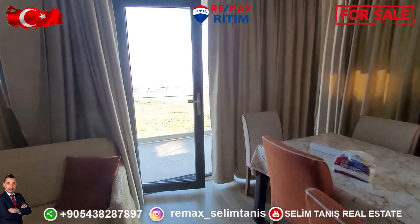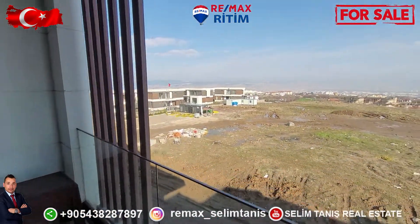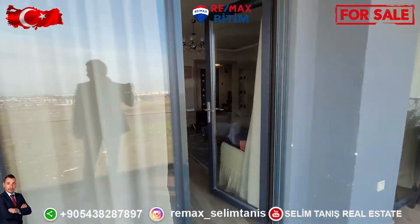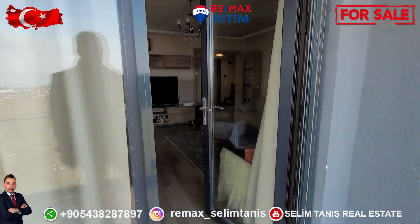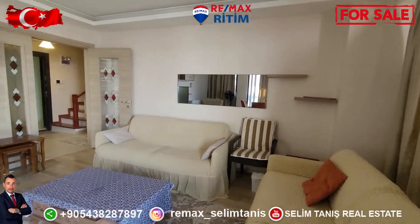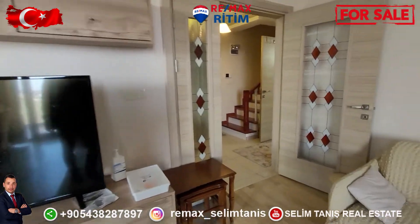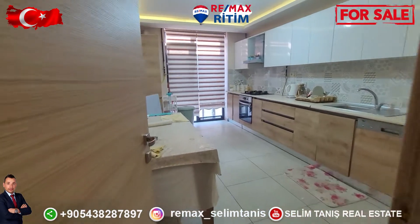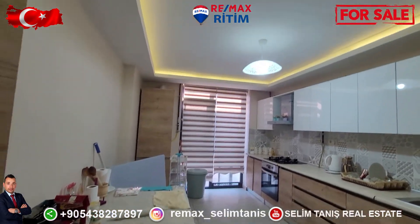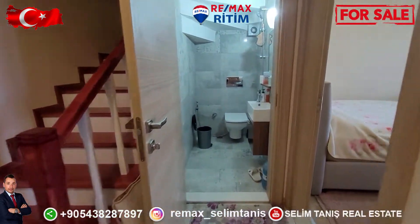The living room has a very wide balcony. There is a white kitchen, and a toilet.